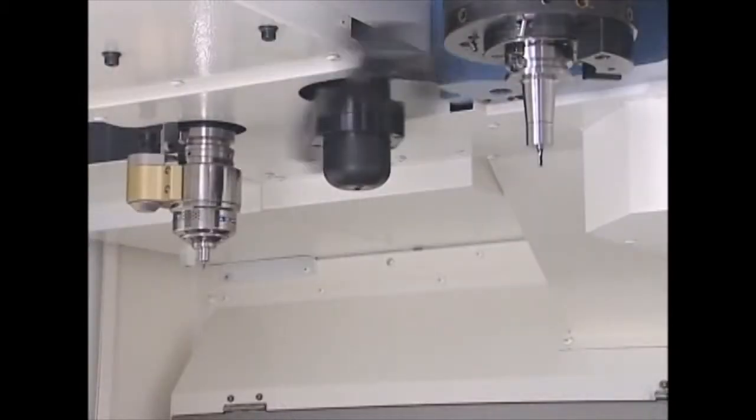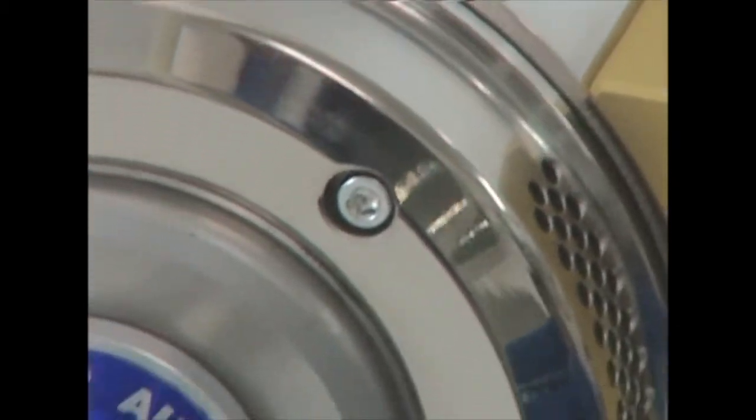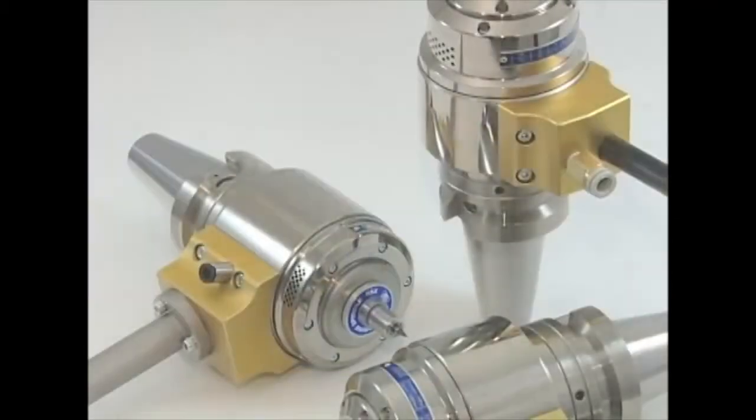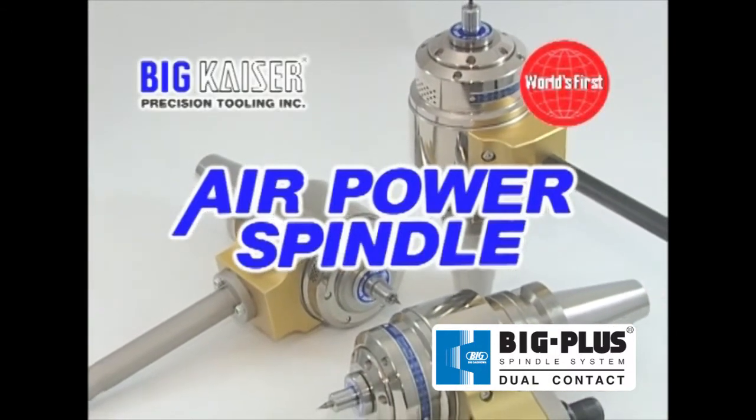Air Power Spindle offers a maximum speed up to 80,000 RPM with its air-driven, state-of-the-art, high-precision spindle. Target applications include micro-machining less than 40 thousandths in diameter. High-speed micro-machining can now be accomplished on machining centers with low RPM spindles.